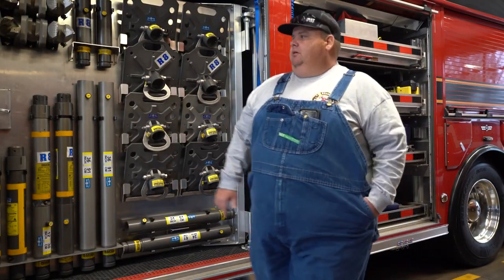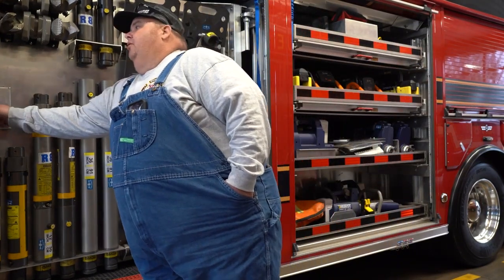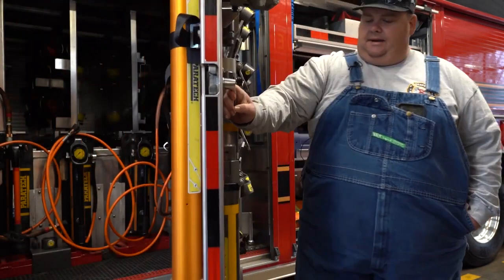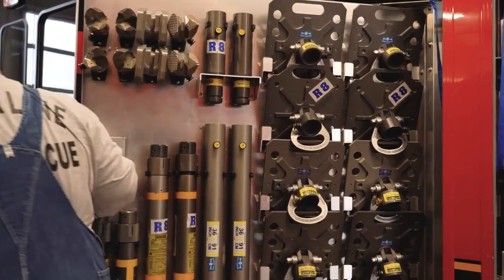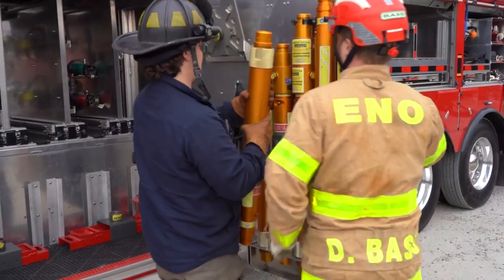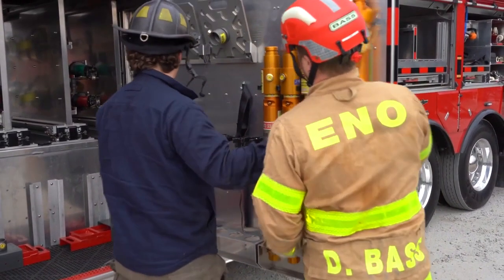This swing-out door here for maximizing space in this compartment was something they had done on our truck when we got there, and it was something we really liked. Very heavy door — it hadn't broke yet, and so we've been real pleased with that.